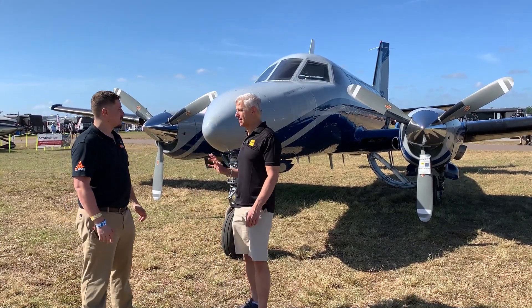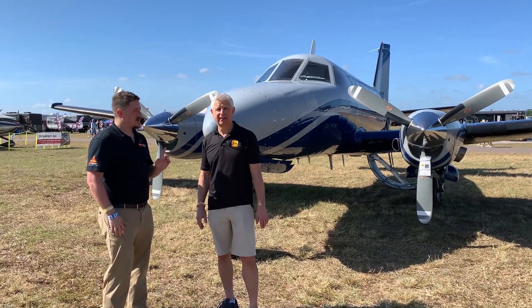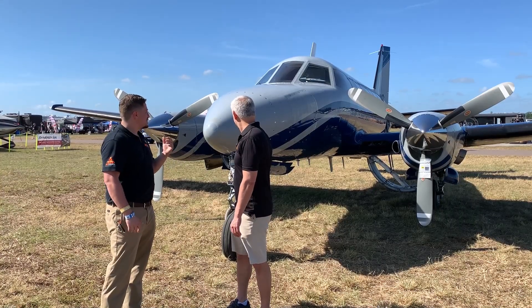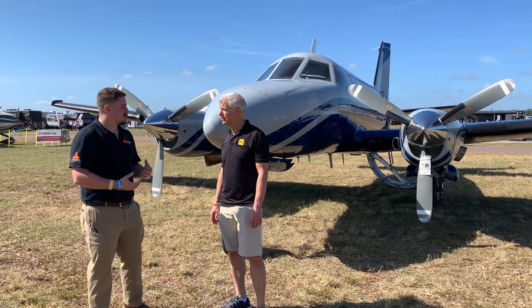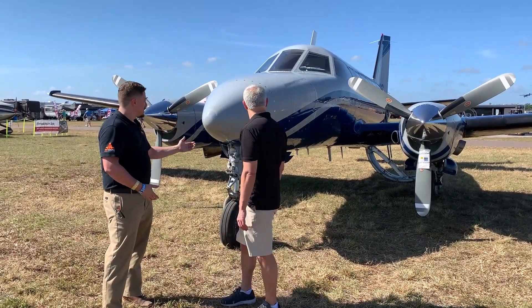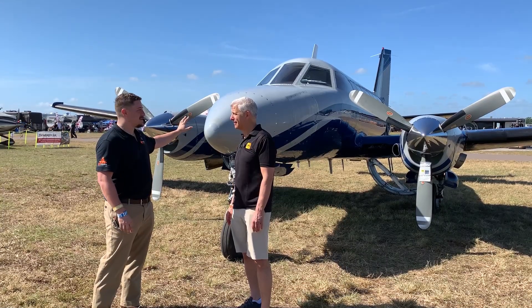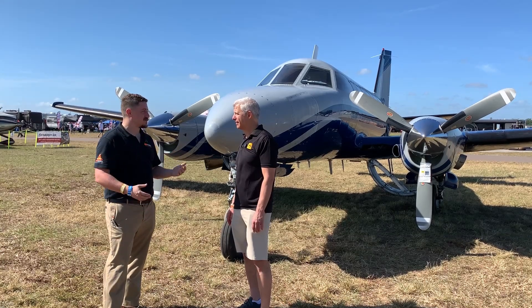So this is a very unique aircraft - one of two currently flying in the whole world, and the other one doesn't fly very much. We put about a hundred hours a year on this one. It's a fantastic airplane - a 1969 Merlin 2B. It is essentially what was supposed to be the competitor of the King Air. It's a Queen Air wing, Queen Air undercarriage, Honeywell Garrett engines, and a completely unique Swearingen Fairchild fuselage.